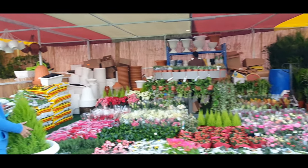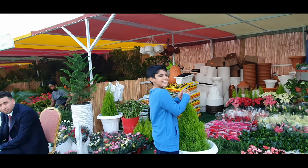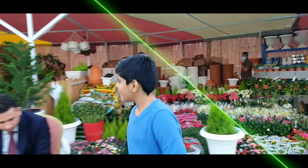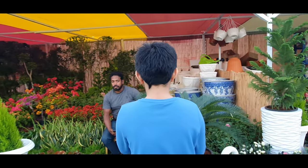Guys, happy Christmas! Look — a Christmas tree! And here's another show — it's funky.